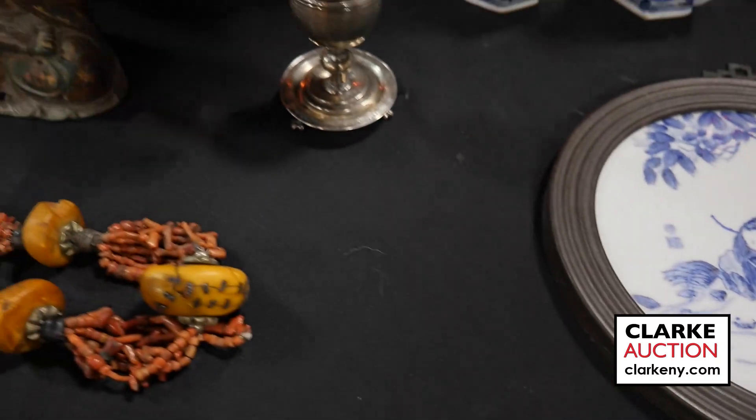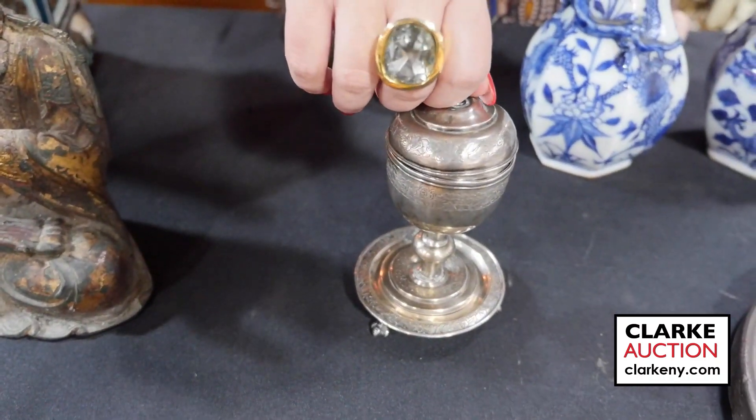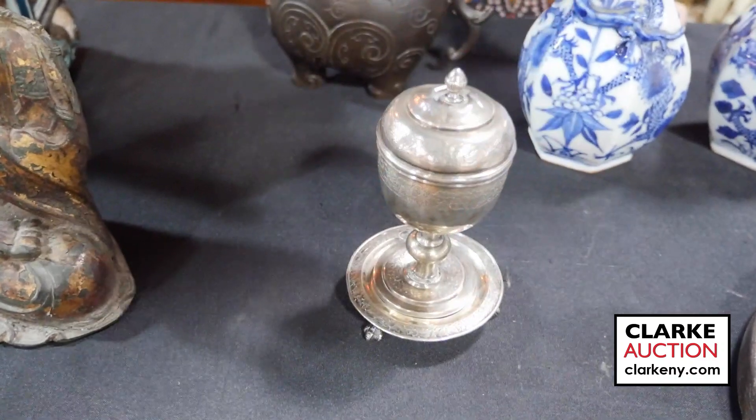We have a piece of Chinese export silver — a lidded chalice or cup on a footed stand. There are some condition issues but really quite sweet, and it is signed.